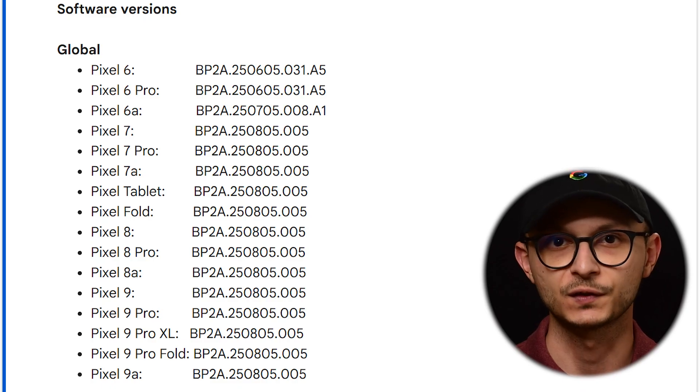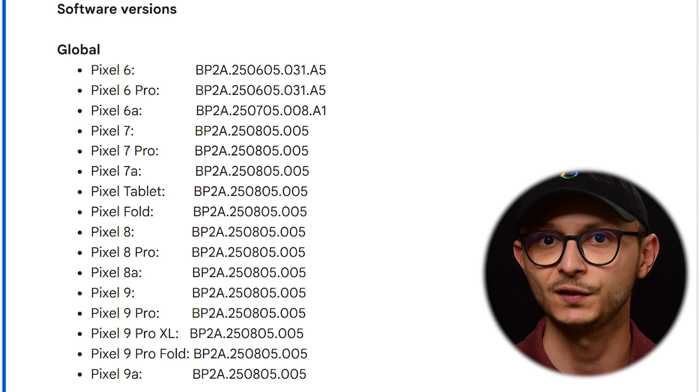Google has just started rolling out the August software and security update for all supported Pixel devices running Android 16. This update is coming to a wide range of Pixel devices, from the Pixel 6 series all the way up to the Pixel 9 series. The rollout is happening in phases over the next few weeks, so if you don't see the update right away, don't worry — it's on its way, and you'll likely get a notification when it's ready for your specific device.